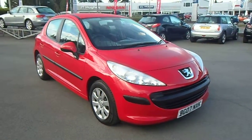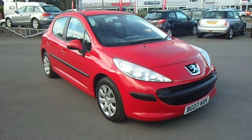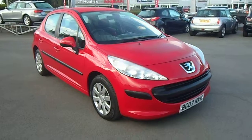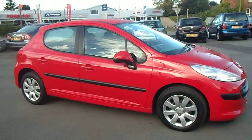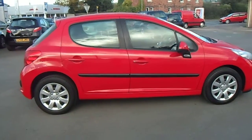Hello and welcome to JT Used Car Sales at Oswestry. My name is Jonathan and today I'd like to show you this 07 plate Peugeot 207 1.4 16 valve S. This vehicle has only covered 39,000 miles and benefits from a full service history and comes with two keys.